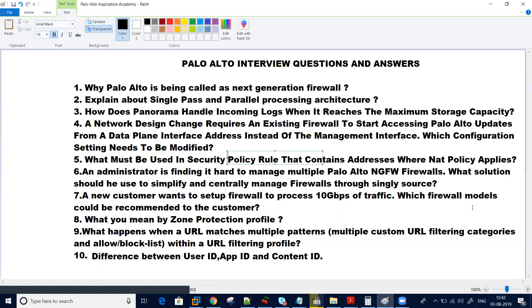Question number seven: suppose a new customer needs to set up a firewall to process some traffic, maybe 10 Gigabit or 20 Gigabit — which firewall models could be recommended? For this you can refer to the Palo Alto data sheet. I will cover this in the answer section when I discuss that question.